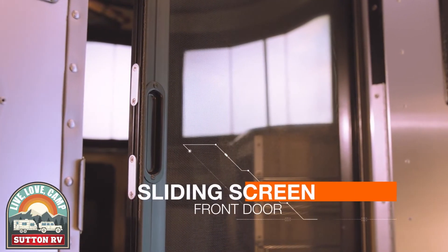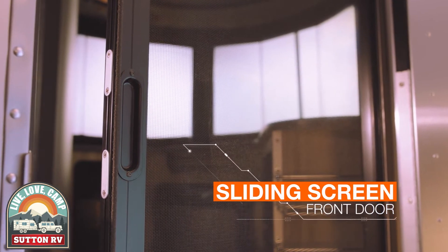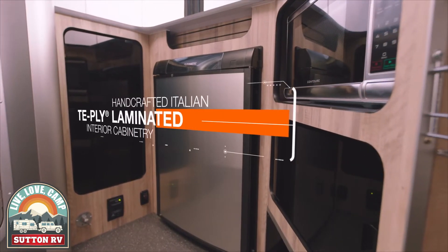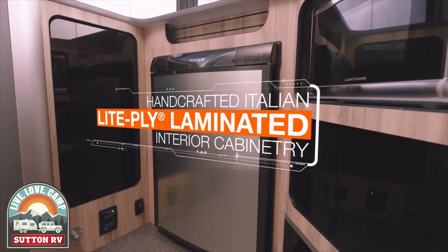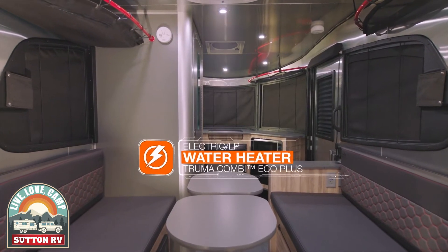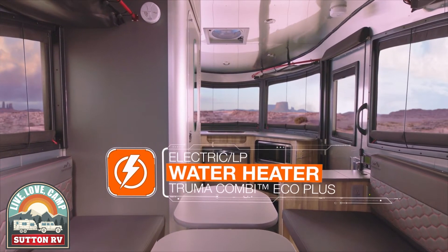Once you step inside you'll find that Basecamp's compact, lightweight design opens up all sorts of possibilities right alongside the comforts of home. Whether you're in the desert or surrounded by snow, the optional air conditioning cools your trailer easily and the Truma Combi Eco Plus heating system can handle both water and cabin heating with world-class efficiency.